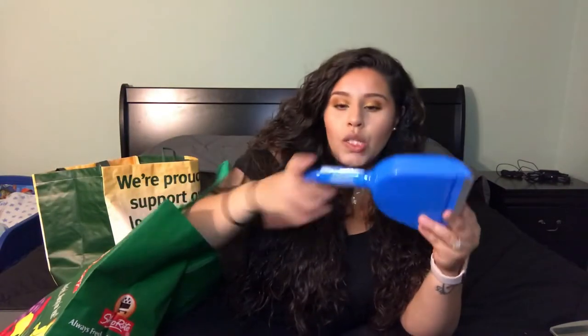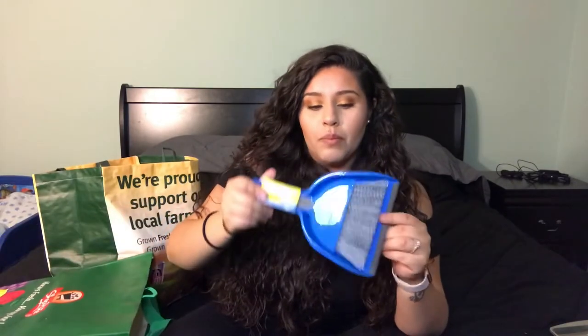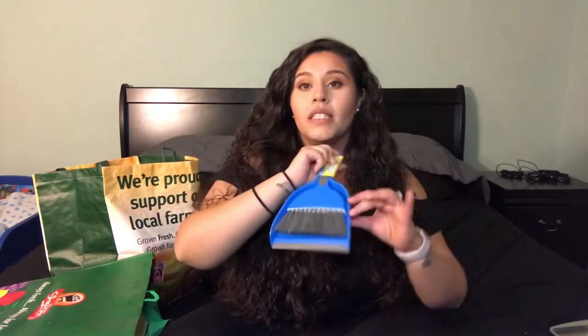I got this little cute dustpan and brush set. I got this for my son so I can teach him how to clean — he's at the point where he wants to do everything I do. This can also be used for those little areas or a quick sweep where I don't need to bring out the big sweeper or vacuum. But definitely bought this for my son so he can copy me and learn how to clean.